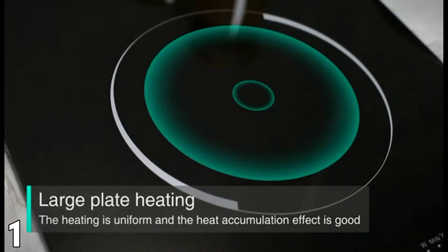It has a safety lock for kids, an overheat protection feature, as well as a timer to make it as safe as it is convenient. The sensor touch controls for adjusting settings are a plus as they do not complicate the process at all.